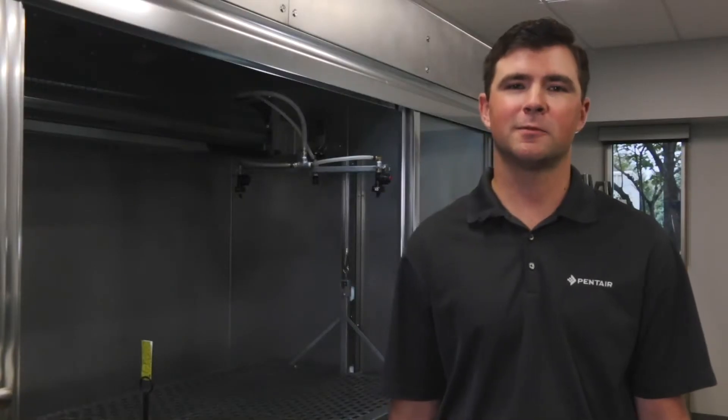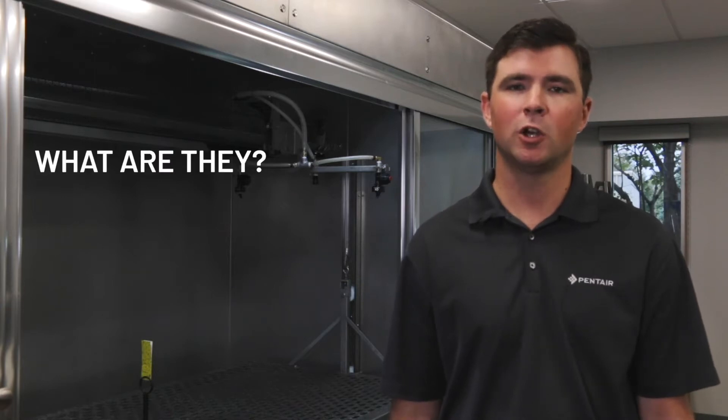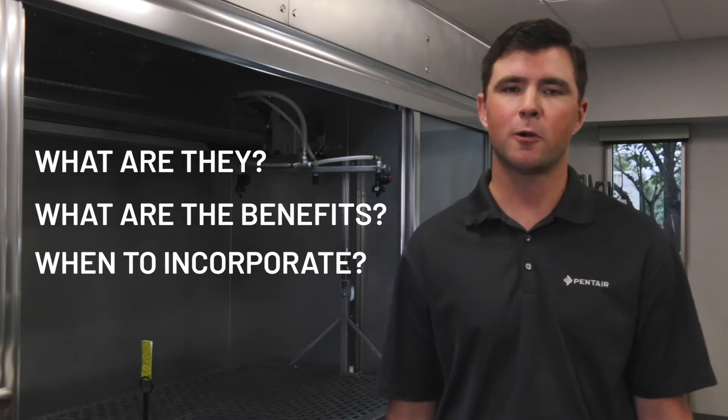Hi, I'm Nick Flights, agronomist with Pentair HiPro, and today I'll be talking about incline spray nozzles — specifically, what they are, what benefits they provide, and when you should look to incorporate them into your pest management program.